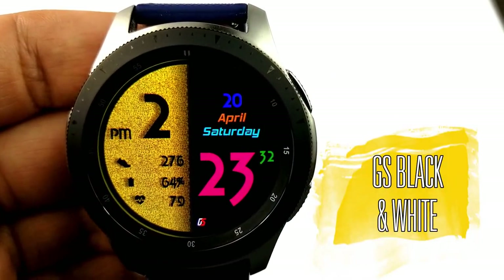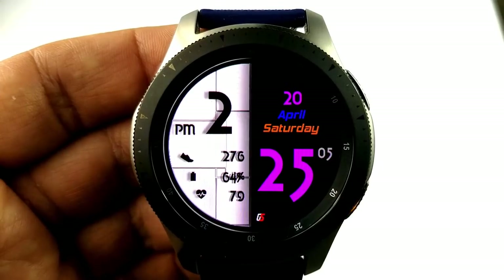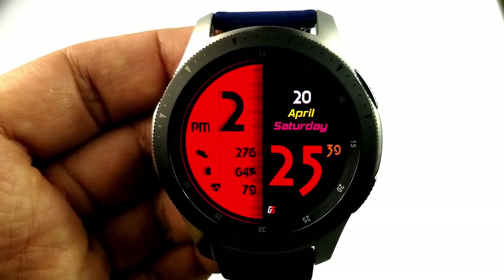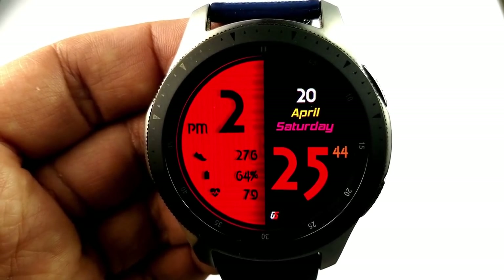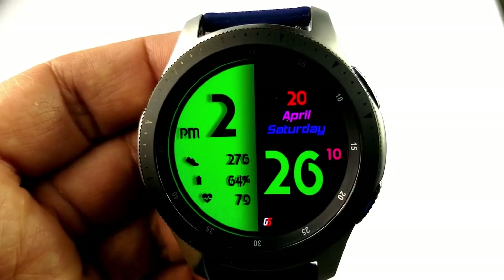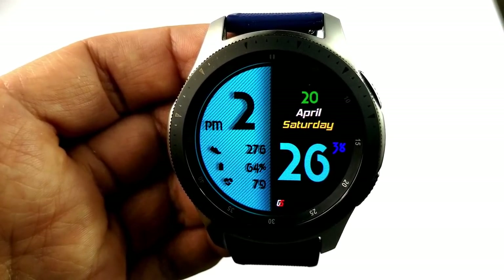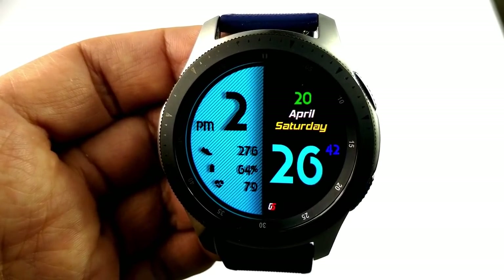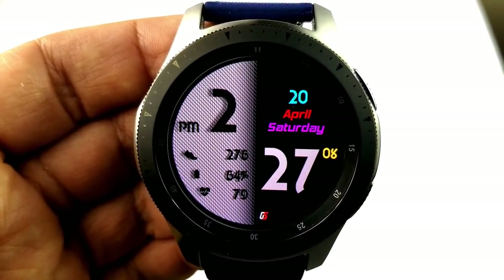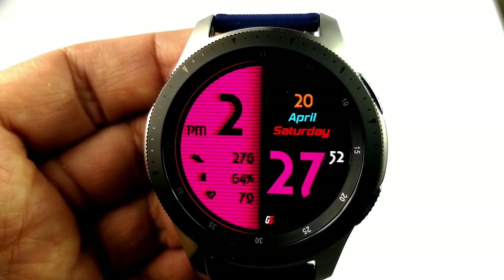The last one you can grab for free — but only until the end of Sunday — is this sporty all-digital watch face from GS Watch Faces. It's a great one if you like clean and simple faces that are easy to read while still providing decent activity information. You have your total steps count, power remaining, and last recorded heart rate on the left-hand side, and the full date on the right. There's a variety of theme customization: you can change the color and style of the background on the left, and change the colors of the hour, minute, and second digits plus day, month, and date on the right — each independently. In fact, there are over 12 million themes to choose from, which is impressive for any watch face — and you can grab this for free, at least for the next few hours.